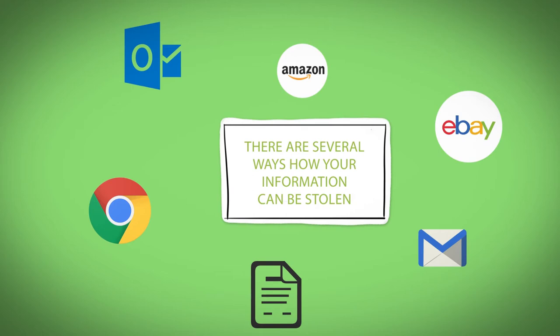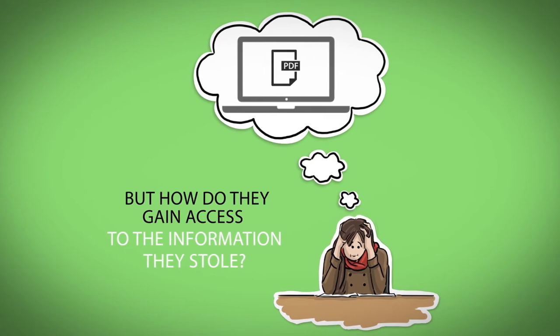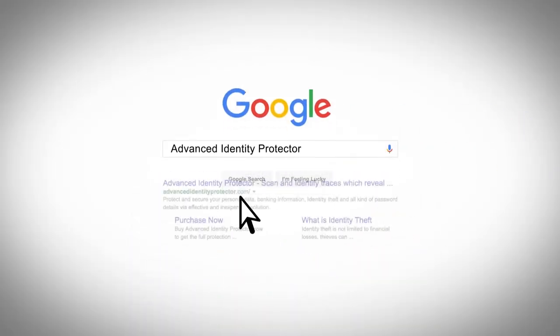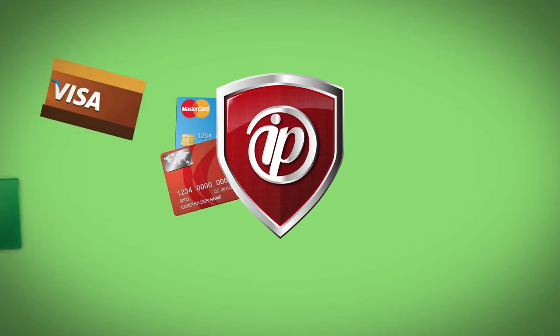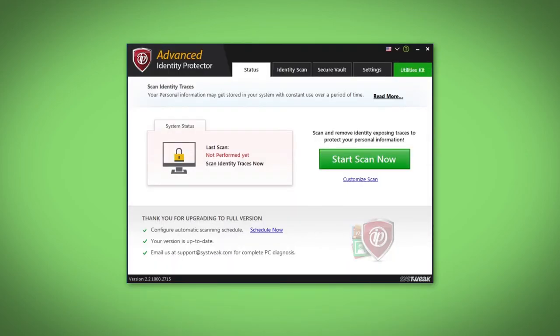But how do they gain access to the information they steal? Well, instead of getting stuck on how, stop wasting time and secure your information first. Being one of the top identity protection software available, Advanced Identity Protector will keep your sensitive information from being freely available to anyone without proper permission, keeping it safe in your personal vault.